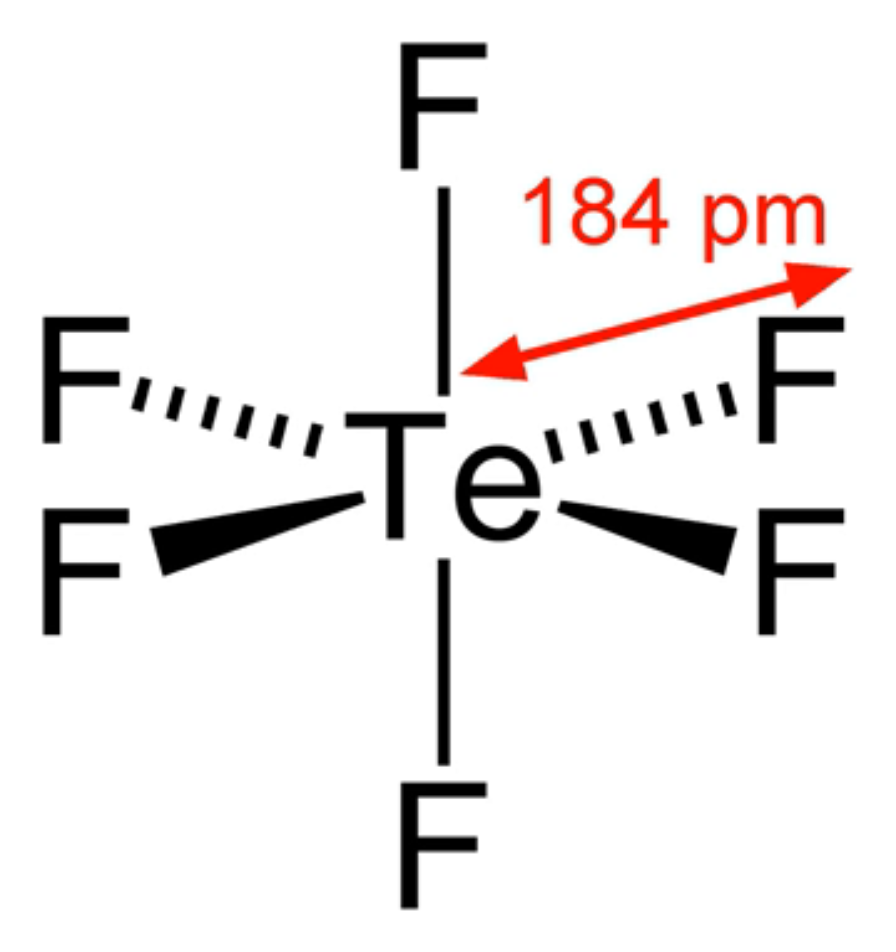Reactivity: Unlike the sulfur analog, tellurium hexafluoride is not chemically inert. This can be attributed to the larger atomic radius, which can coordinate a maximum of 8 atoms rather than 6 for sulfur and selenium, which allows for nucleophilic attack. TEF6 is hydrolyzed in water to TE-O-6 and reacts with TE below 200 degrees Celsius.